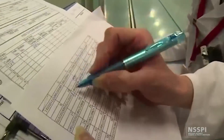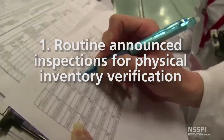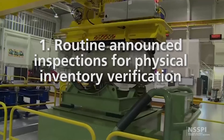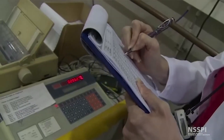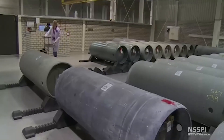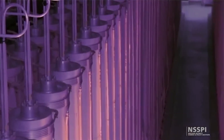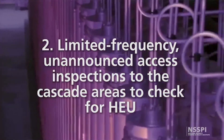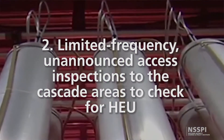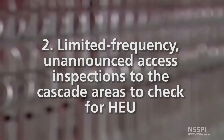These ideas have informed the current inspection regime, which consists of routine announced inspections for physical inventory verification. These inspections are intended to cover the nuclear material accountancy outside the cascade halls. Inspectors also make limited frequency unannounced access inspections to the cascade areas to confirm the absence of highly enriched uranium production.